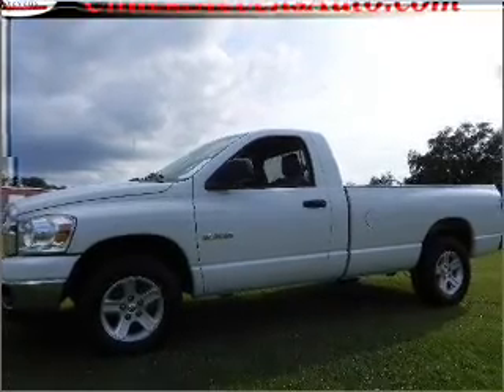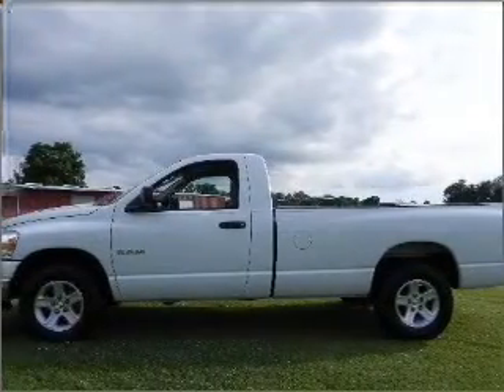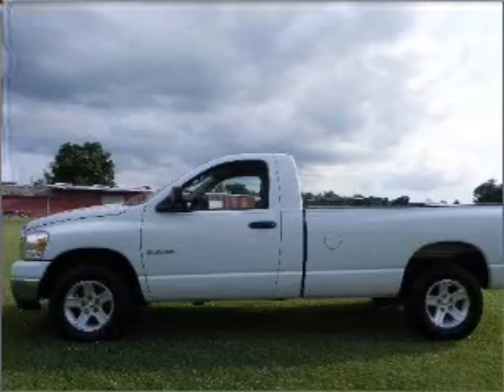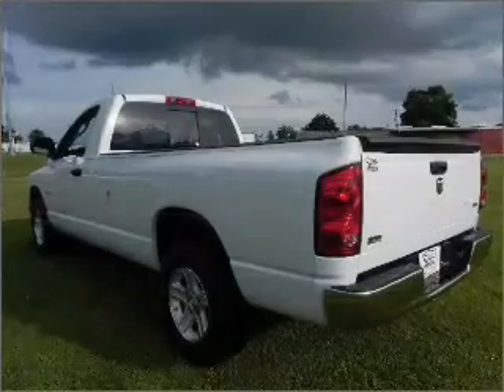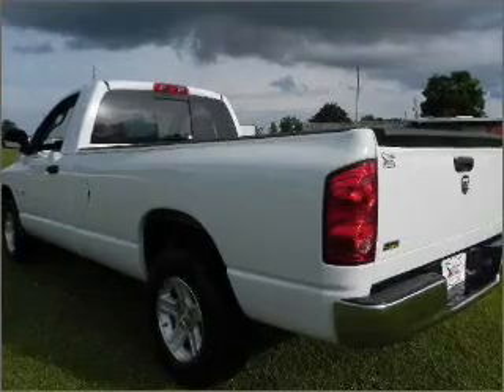Take a look at this 2008 Dodge Ram 1500 SLT that just came into Chuck Stephens Ford. This two-door truck comes equipped with rear-wheel ABS brakes, front ventilated disc brakes, cancelable passenger airbag, and much more.